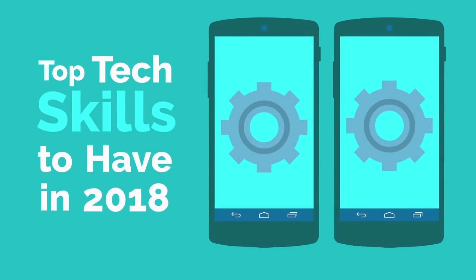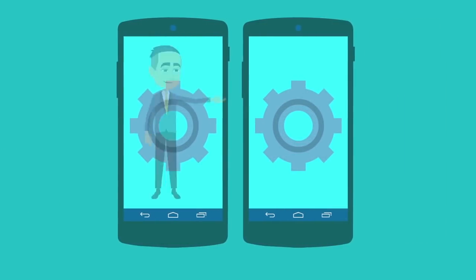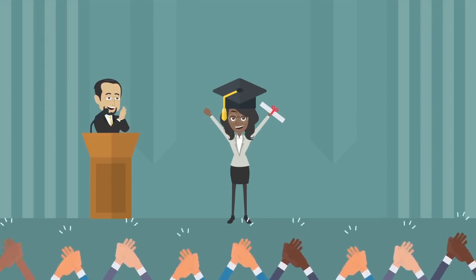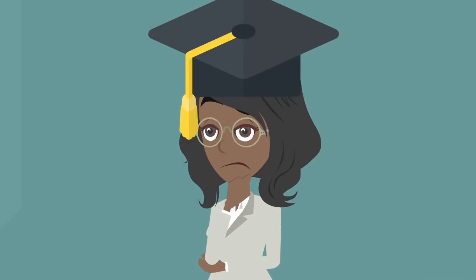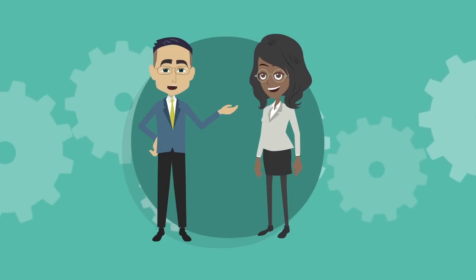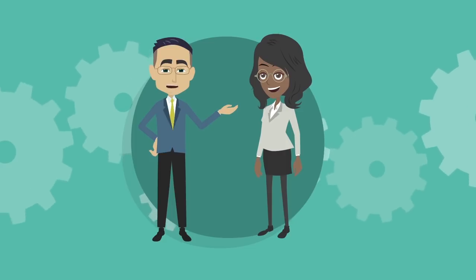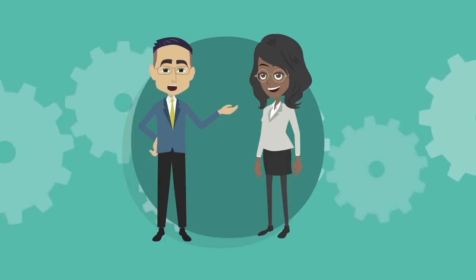Hi, my name is Lance and this is my friend Margaret. As Margaret graduates college and seeks employment, she is wondering what the top skills she needs to have in 2018 to be successful. As an IT professional, I have decided to help Margaret learn what tech skills she needs to have to ensure that she has no problem procuring a job after graduation.